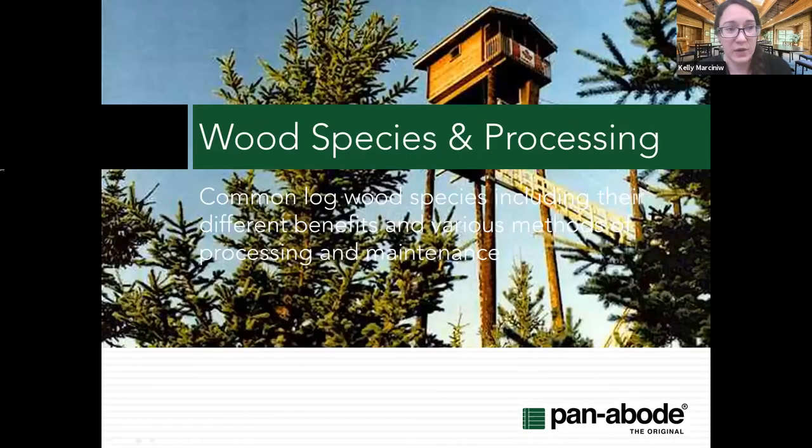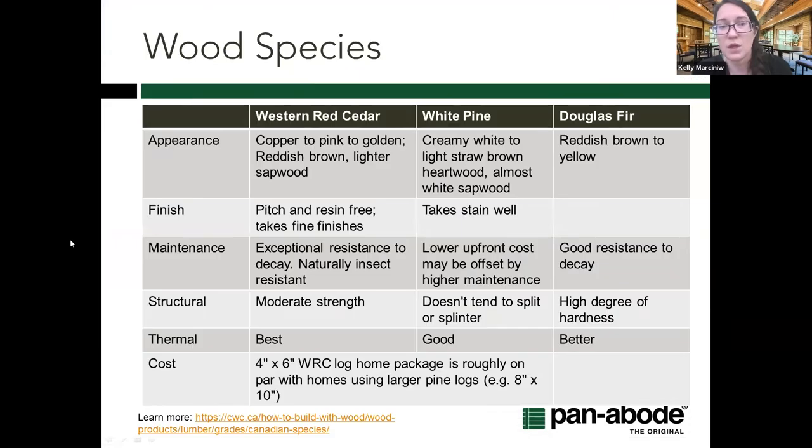Next topic is wood species and how we actually process and make a materials package. In Canada the three main species used for log structures are Western Red Cedar, White Pine, and Douglas Fir. Log structures and buildings have been around for thousands of years, and globally what's been used is what's locally available — no different here in Canada.